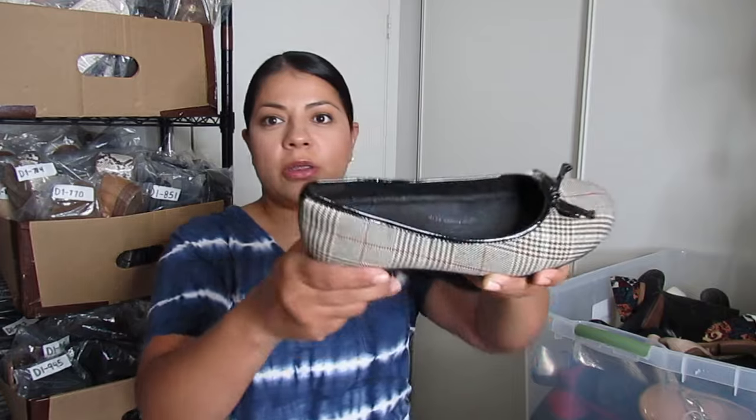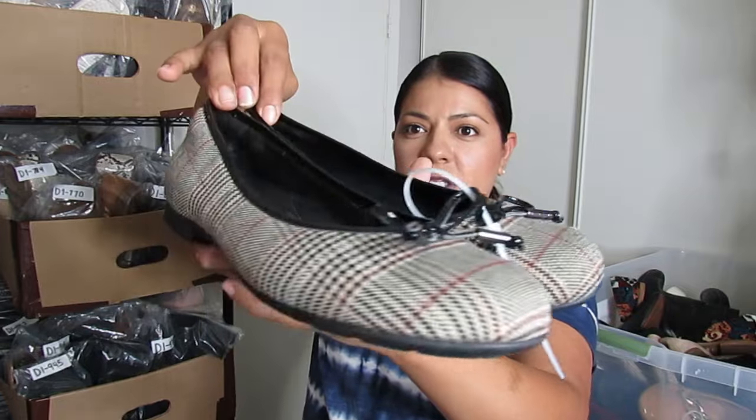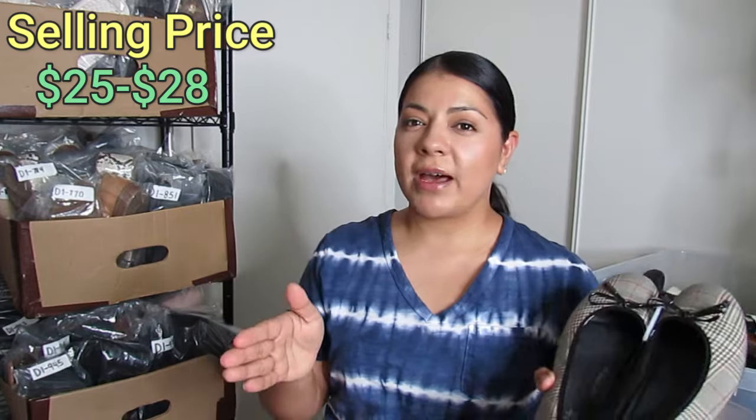Next we have Earth shoes — there's Earth and Earth Origins, and I pick up both brands. They tend to sell pretty well, getting close to being a bread-and-butter brand like Clarks. I paid $5 for these and they are in excellent condition. It's a very fall-ish dark plaid pattern and I can use great keywords like preppy, academia, schoolgirl. With those keywords and at $5, I'm thinking I can flip these for about $25 to $28.